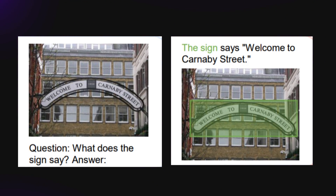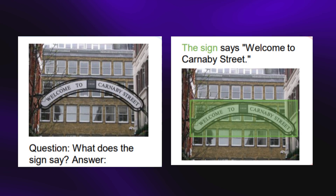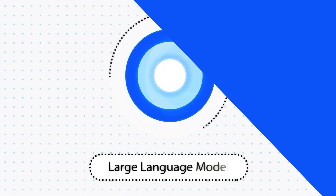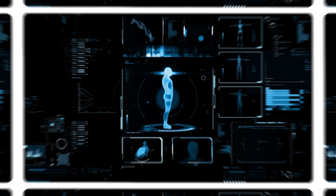The next prompt points to a whole different function: the AI was able to read text from an image. It responded that 'the sign says Welcome to Carnaby Street.' This is really next level. The model takes the details in the image, groups them with those boxes, converts what it has identified into tokens — basically the language the program understands — before giving the output.